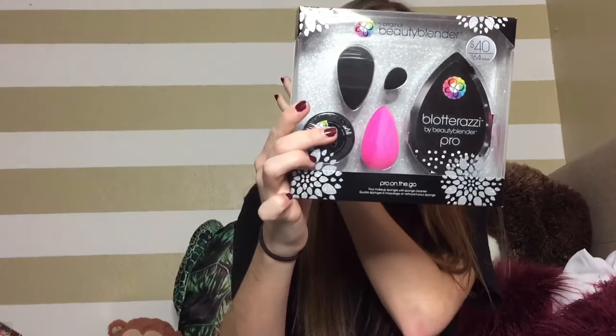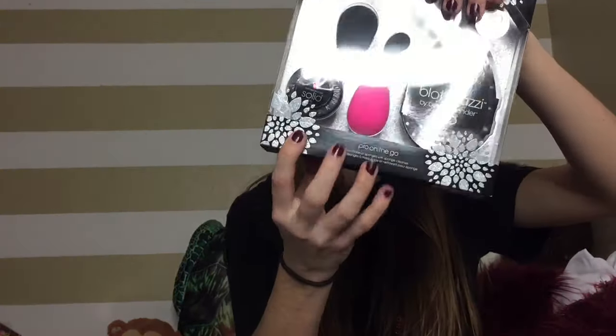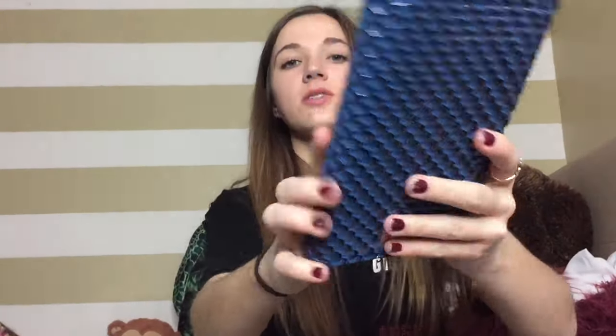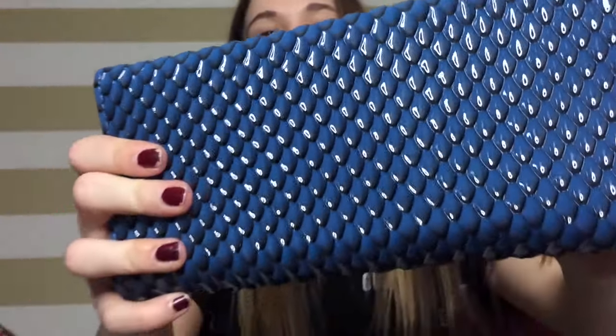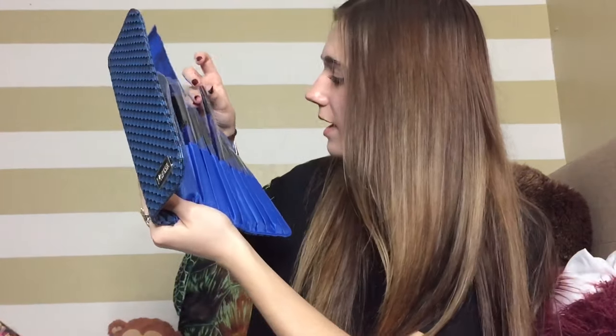I also got a Beauty Blender set that includes the original Beauty Blender, the Beauty Blender Pro, a Beauty Blender Mini, a Beauty Blender Solid, and Blotterati — which you press into your skin. Next I got this gorgeous Morphe brush set. The packaging kind of reminds me of a mermaid with its beautiful blue color. All the handles match the blue bag and it comes with 10 brushes. I think it's very travel friendly and I'll definitely get good use out of it.